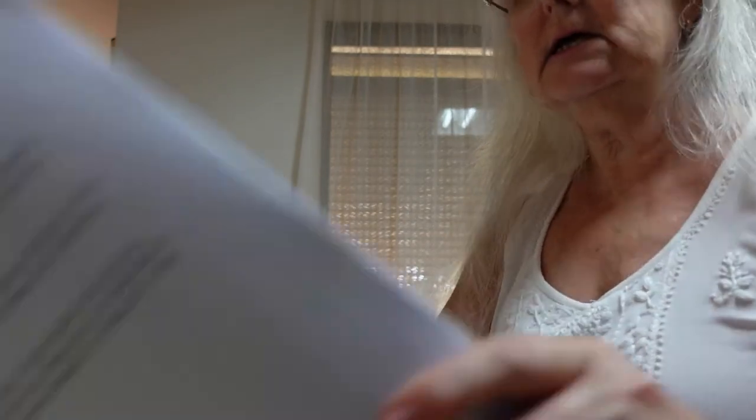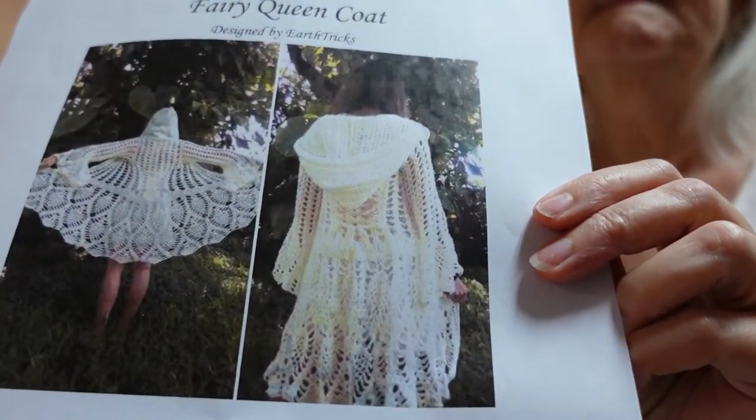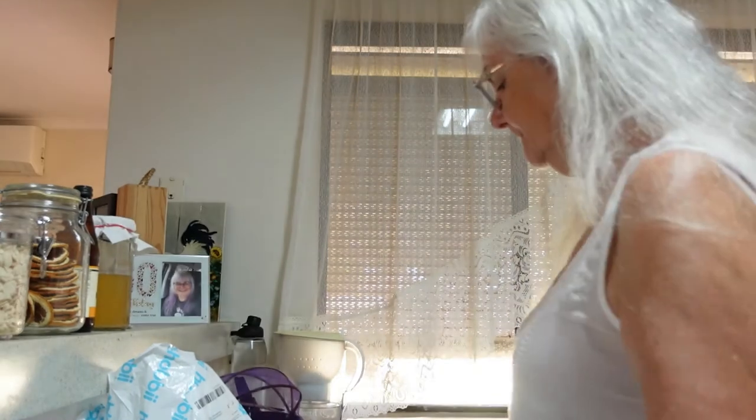I'm using this to make the Fairy Queen Coat, which is a pattern I purchased on Ravelry. So that's the first package — not quite what I was expecting to find in it. I thought that's what would be in the other larger package, so let's have a look at what's in that one.